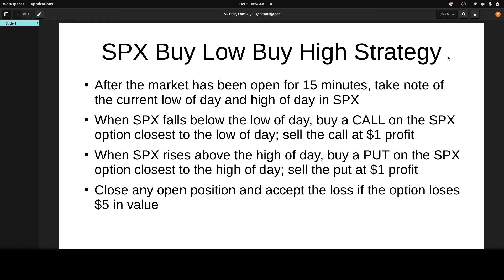Step one is wait until the market has been open for 15 minutes. I'm in the central U.S. time zone, so any times you see displayed on my screen are in central U.S. time. After the market has been open for 15 minutes, it has established a low of the day and a high of the day. So at 8:45 Central, I start looking for trades. I monitor the level that SPX is currently at, and when it falls below the low of the day, I will buy a call option on SPX, trying to get into the strike price closest to what the new low of the day will be.